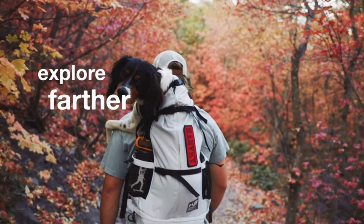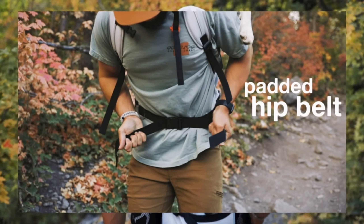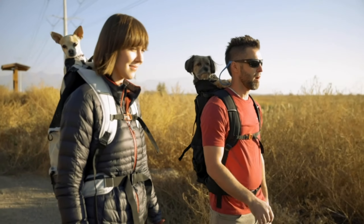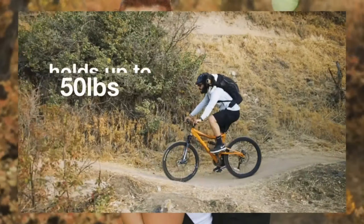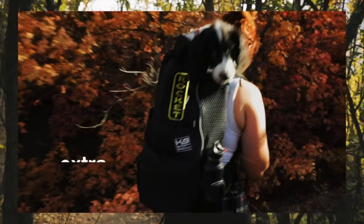For all you animal lovers out there, our Pet Carrier Backpack is an absolute must-have. Now you can bring your furry friend along on your adventures while keeping them safe and comfortable. Explore new places together and create timeless memories with your loyal companion by your side.